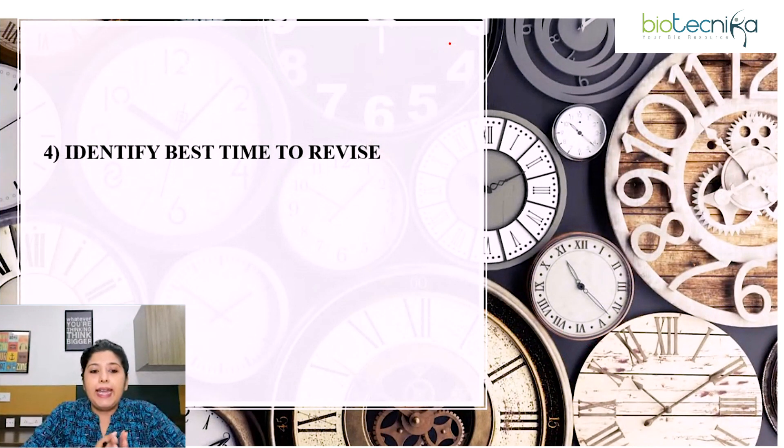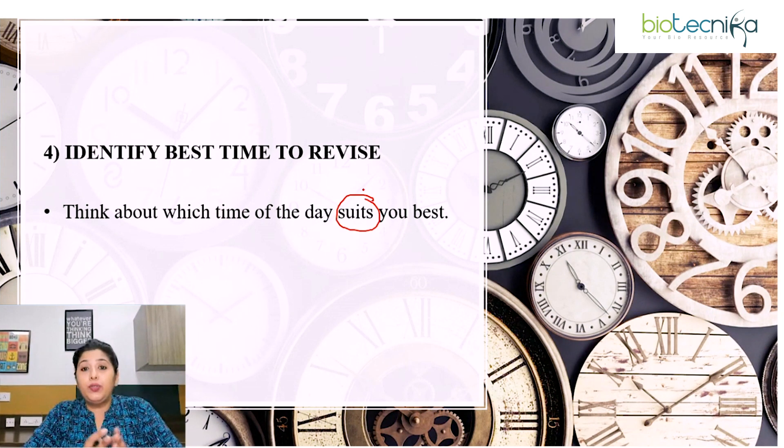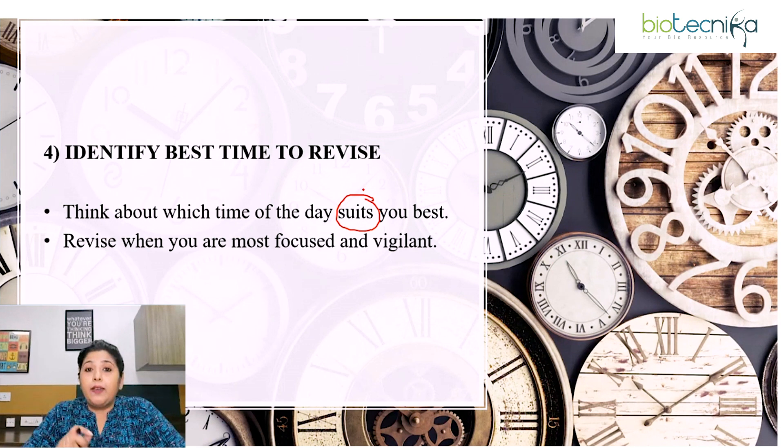Fourth point: identify the best time to revise. Think about which time of the day — morning, afternoon, or evening — suits you the best. For example, in the morning you can revise formulas, and in the afternoon or evening you can revise theoretical concepts. Revise when you are most focused and vigilant.